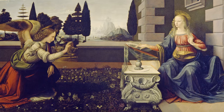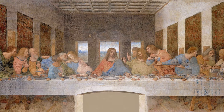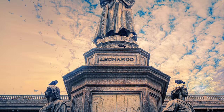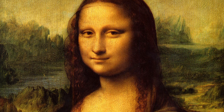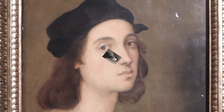Some of the greatest paintings and statues ever made are from Italy. You might know the names of some of the people who created them. Leonardo da Vinci is maybe the most famous artist ever. He lived during a time called the Italian Renaissance. Another three famous artists of this period were called Donatello, Raphael and Michelangelo.